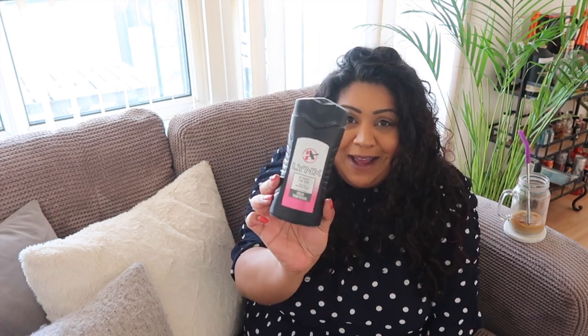Another body empty I have is this Lynx shower gel — it's Attract For Her in rose and bergamot scent. I don't really like Lynx at all. It was part of a gift set I got for Christmas and I was just trying to use it up. I hate Lynx, especially for men. Luckily the person who bought it for me doesn't watch my videos, so that's fine.